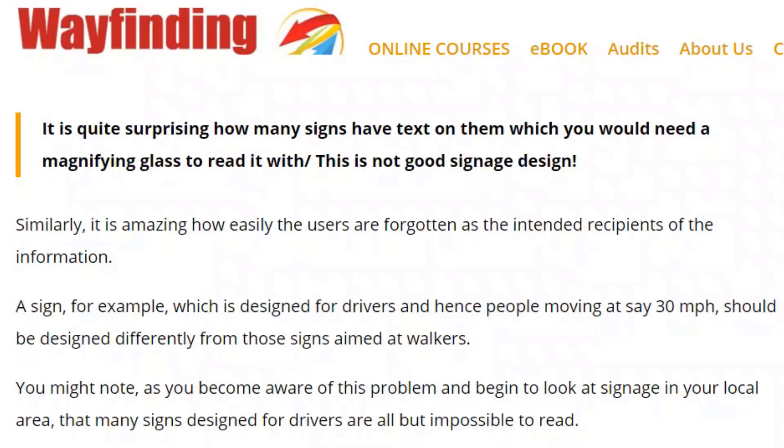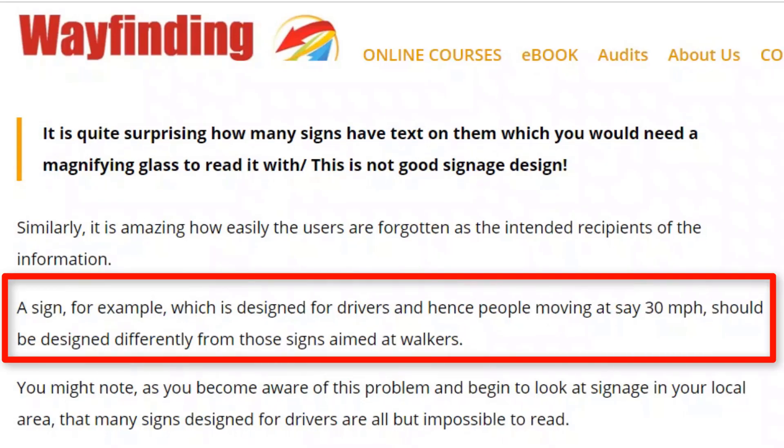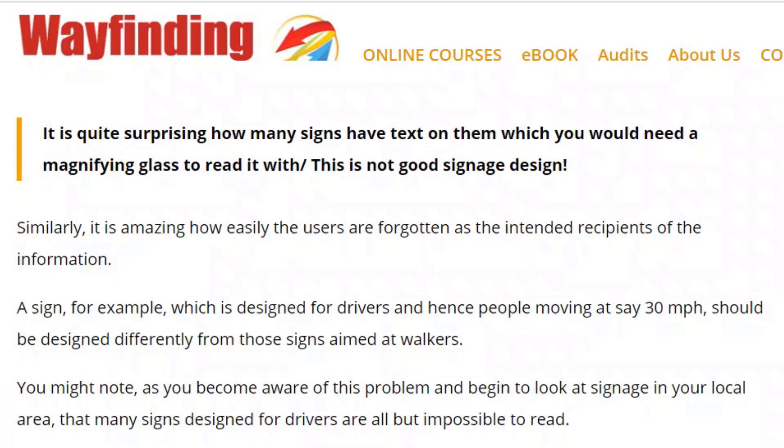You have to think about who the participants are — who is the sign aimed at? If it's a pedestrian, you can get away with smaller information because as they're approaching the sign, they still have time to read it. Whereas if somebody is a driver, they're approaching the sign at possibly 20, 30, 40 miles per hour. So consider who your users are when you're designing signage and creating a wayfinding system.